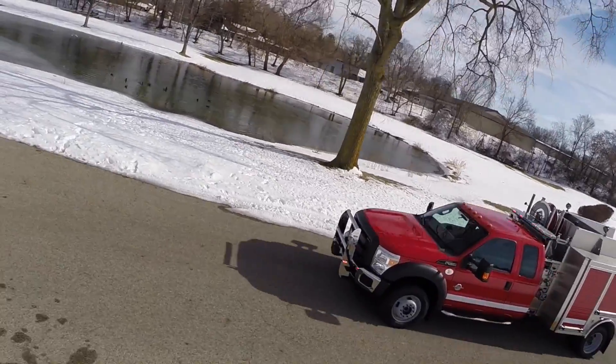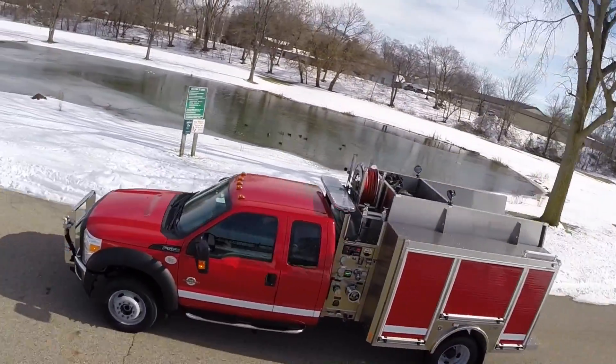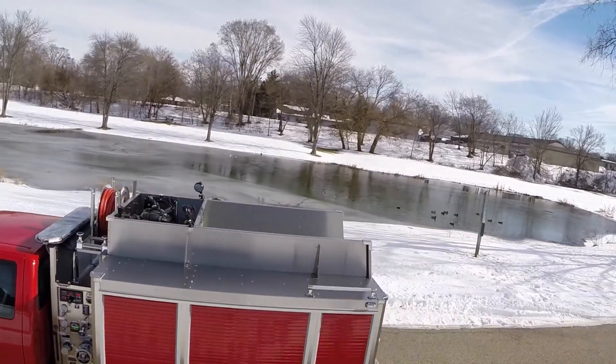Today we're introducing a completely new fire truck from HME: the new HME Wild Max. A complete evolution of wildland mini pumpers and traditional type 6 wildlands, the HME Wild Max takes performance and versatility to a whole new level.